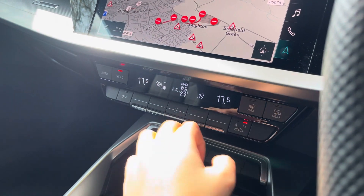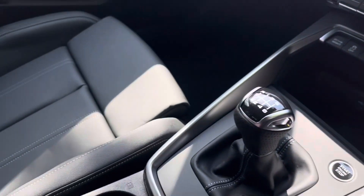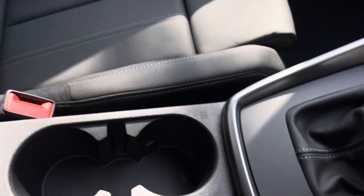We also have the dual zone climate control unit allowing you to separately adjust the temperatures. We have two USB-C ports, the 6-speed manual gearbox, the electronic handbrake, two cupholders and storage underneath the armrest.